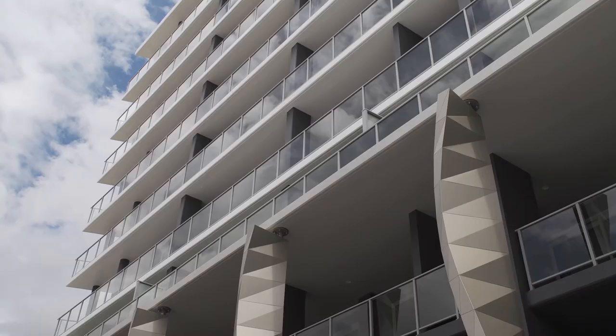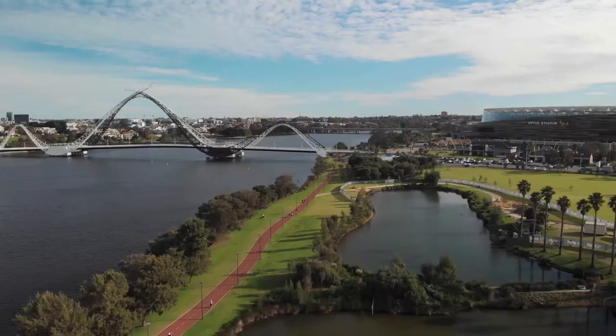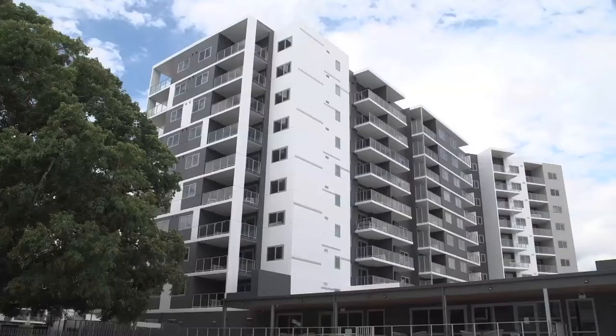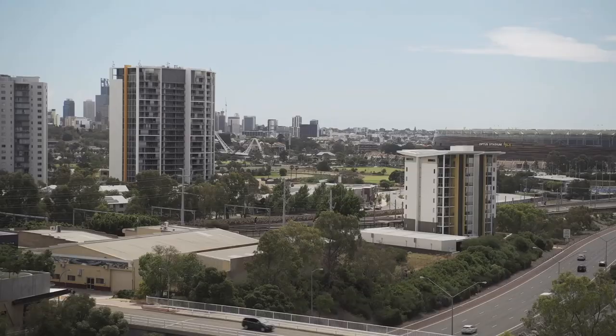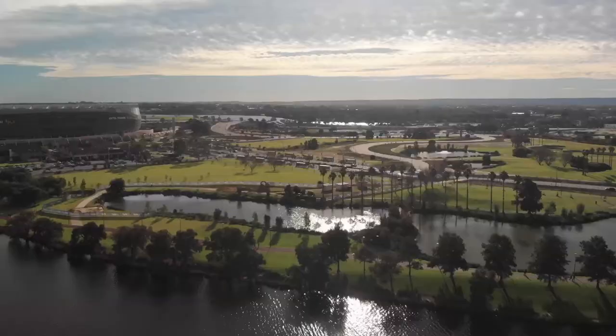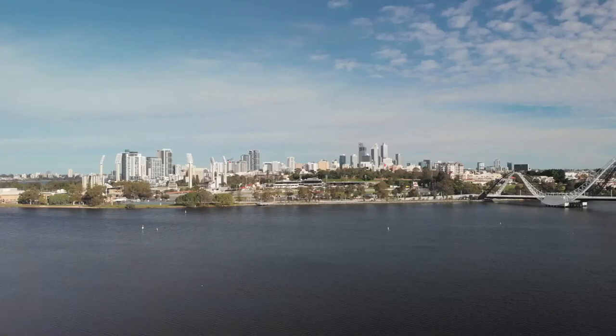With so many of the apartments already sold, why do you think so many people actually want to move into this particular area? Very good question. Pretty much, the build here is good quality — Finbar built a very good quality building. Also, the price is excellent and of course it's only 5Ks from the city. The stadium is very close by as well, and obviously the casino and easy access to the airport.